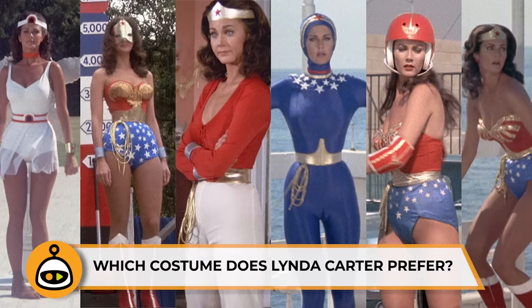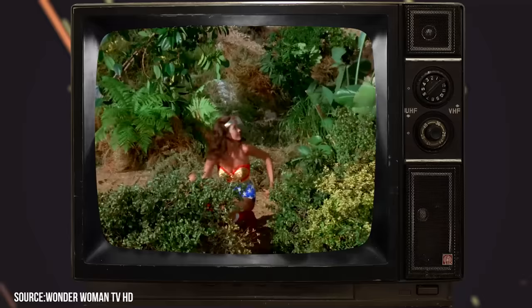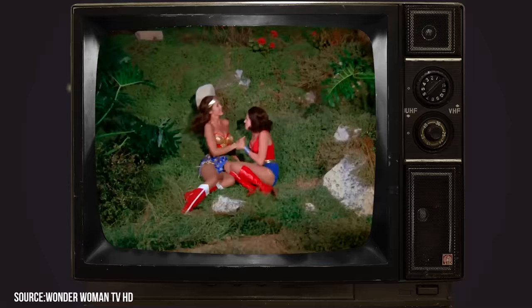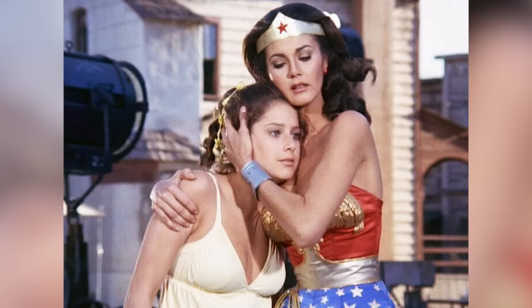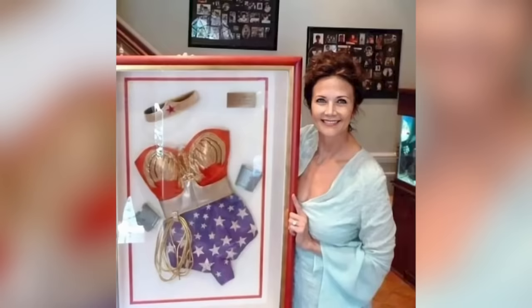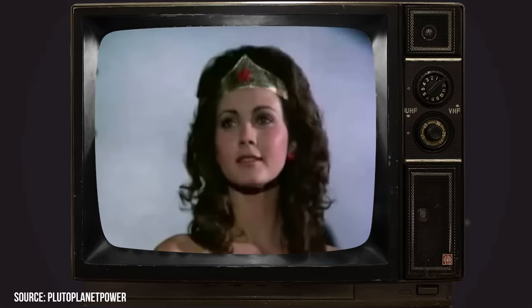Linda grew incredibly attached to Wonder Woman's costume over the course of filming. When actress Debra Winger was invited onto the program to play her sister, Linda demanded the new character's costume have as little in common with hers as possible, feeling that a copy-and-paste job would detract from the power of her own costume. The actress still holds her Wonder Woman costume in reverence, and recently shared via social media that she still keeps the original Wonder Woman costume encased in glass. The costume she keeps is the one worn during the series' World War II first season, with the emblazoned gold eagle. Which is your favorite Wonder Woman costume? Let us know in the comments section below!